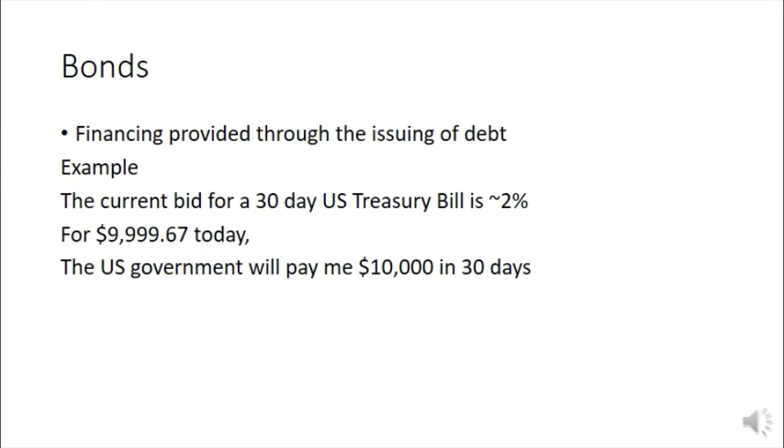Financing through bonds is the issuing of debt. Companies can issue debt, people can issue debt, but we often see governments issue debt — not just the U.S. government but states and municipalities. When I wrote these slides, the current bid for a 30-day U.S. Treasury bill was two percent, which meant for nine thousand nine hundred ninety-nine dollars and sixty-seven cents today, the U.S. government will pay me ten thousand dollars in thirty days. It's important to note: all a bond is is an IOU. When I buy a U.S. bond it doesn't mean I own part of the United States — it's just issued debt, just an IOU.